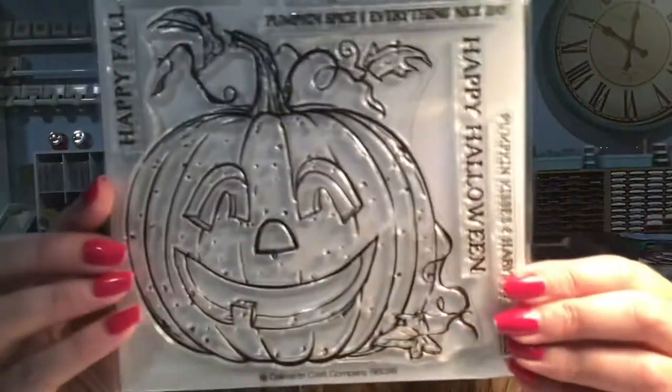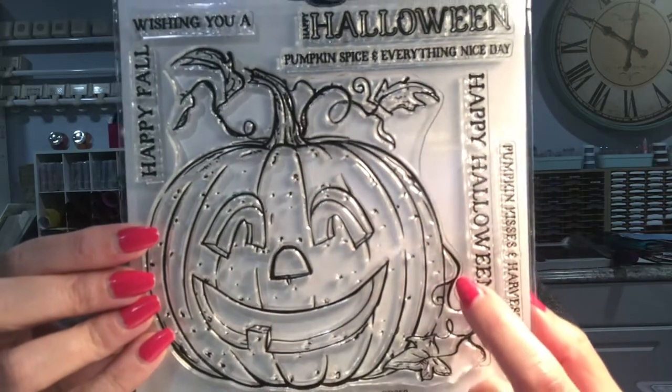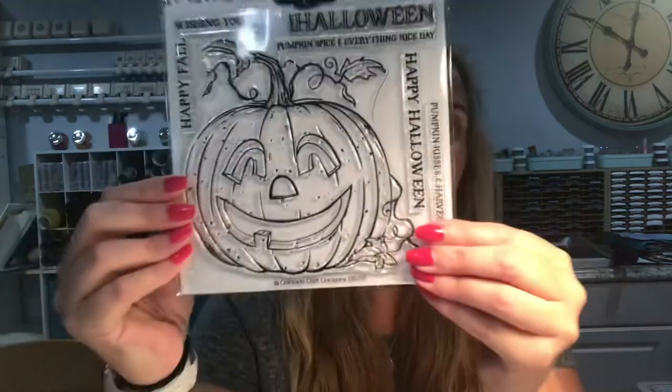The next three I bought are the Big and Bold sets, which are pretty much stamp-the-background and you really don't need anything else. This one is called Jack-O-Lantern — really cute pumpkin. I thought these would be really good for the girls to use, for Marie and the girls. But I really liked this one because I could use it, the girls can use it — it's very versatile.